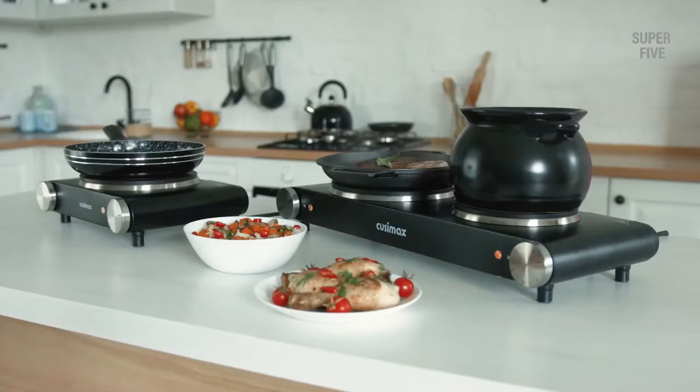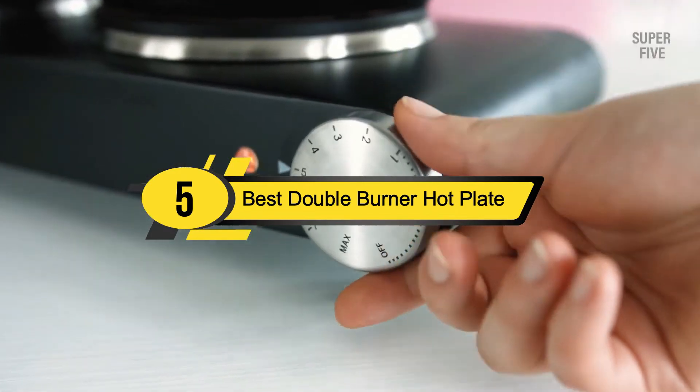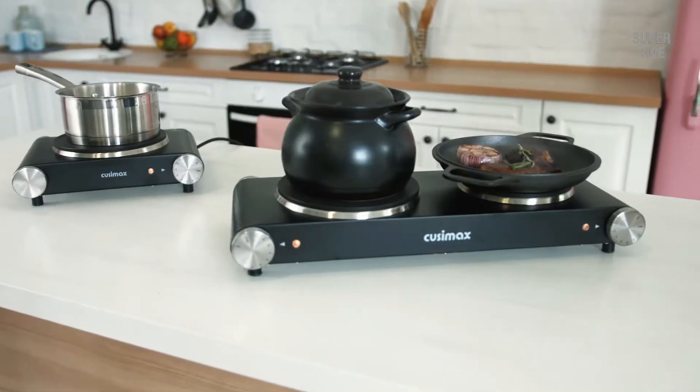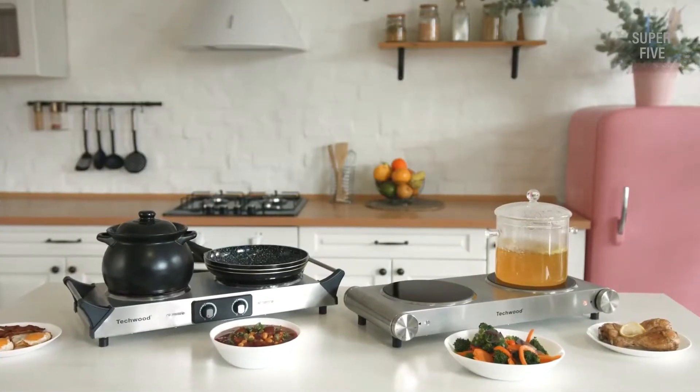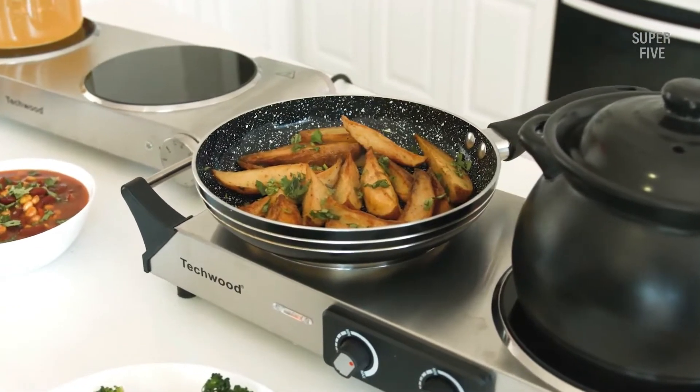Hi everyone, today we're going to take a look at the five best double burner hot plates on the market for this year. First we're going to show you our five best picks, then we'll talk about what you should look for before buying a best double burner hot plate.